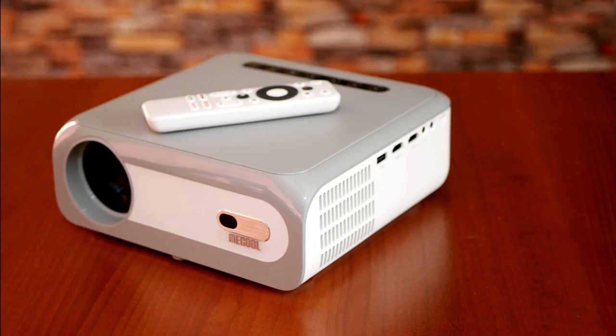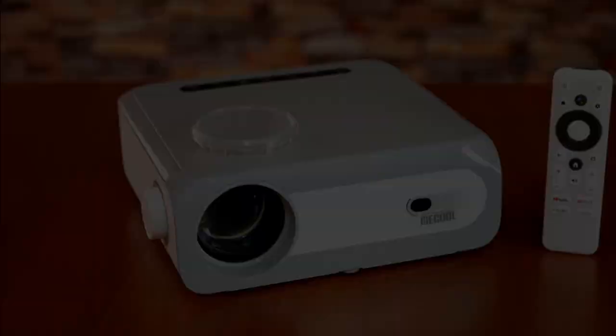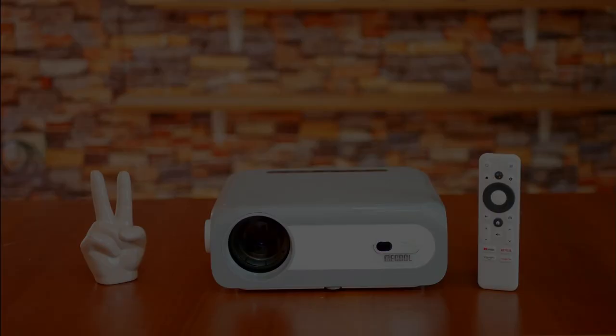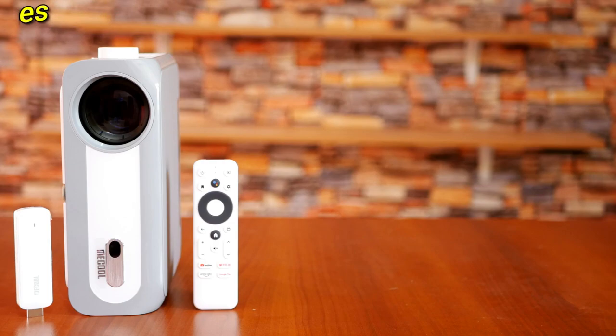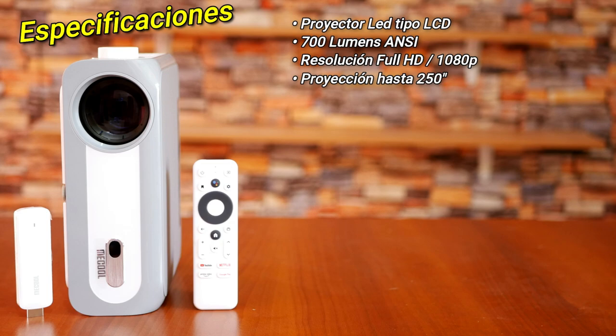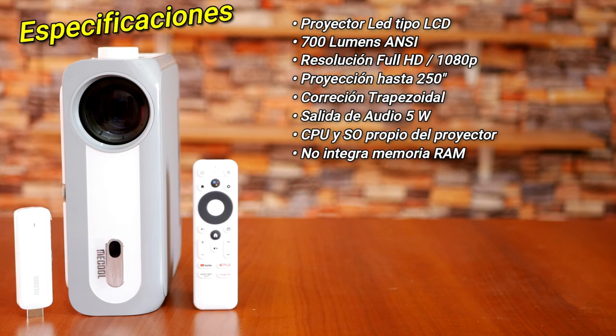The KP1 integrates its own basic operating system for projection corrections and settings. With the remote you can control both the projector menu and the TV stick menu, offering better integration than using a separate external TV stick requiring two remotes. For its price and range, the KP1 has excellent specifications: it is an LCD-type LED projector with 700 ANSI lumens brightness, Full HD native resolution, 4K upscaling, projection size up to 250 inches, automatic keystone correction, and a 5-watt speaker output.